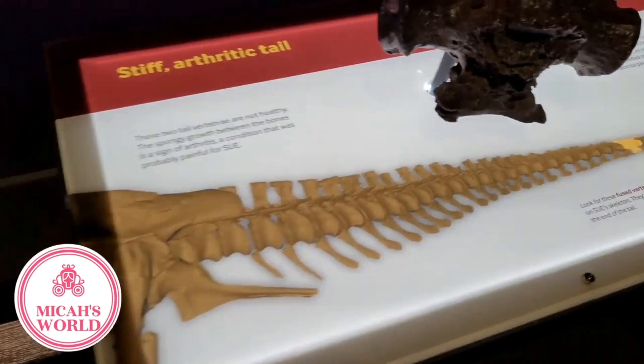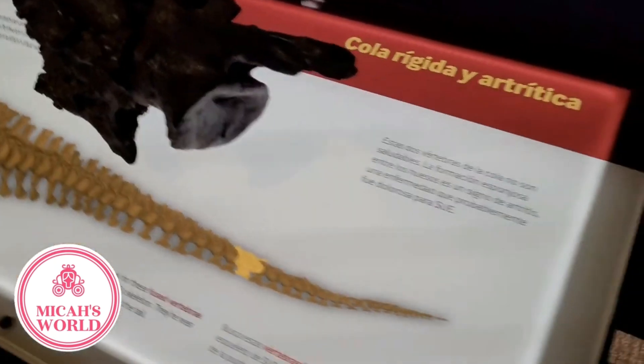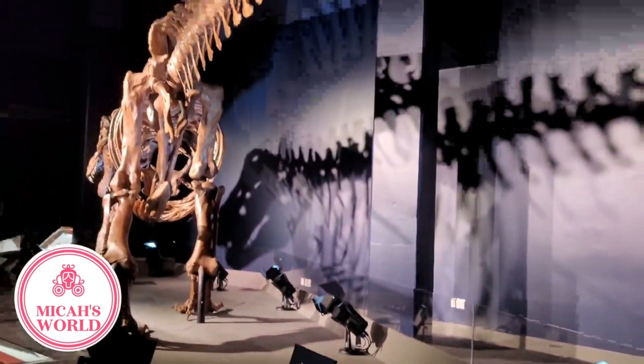The arthritis in her tail must have been painful. Yes, it must have been difficult for her to have that.